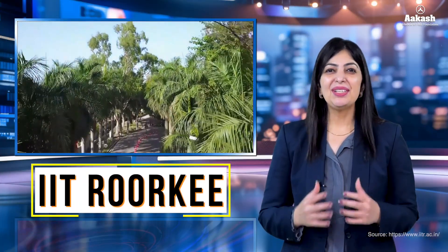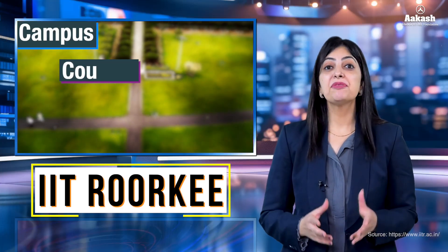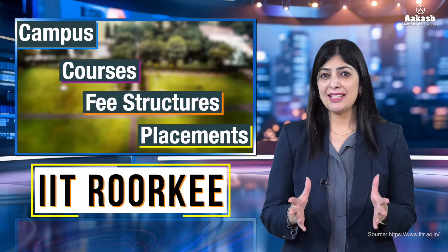Hello everyone, you're watching College Review Series by Akash. Today in this video we are going to review IIT Roorkee. Let's get started and have a look at IIT Roorkee's campus, courses, fee structure, placements, and a lot more.